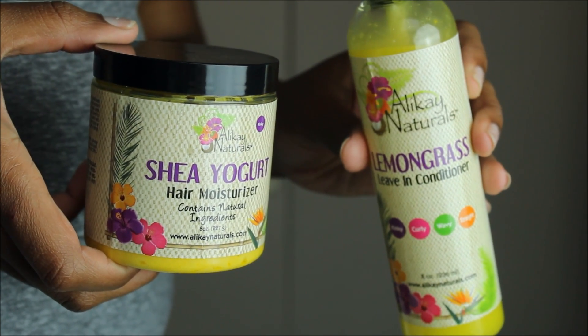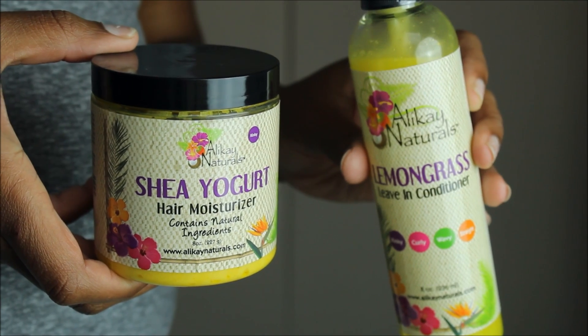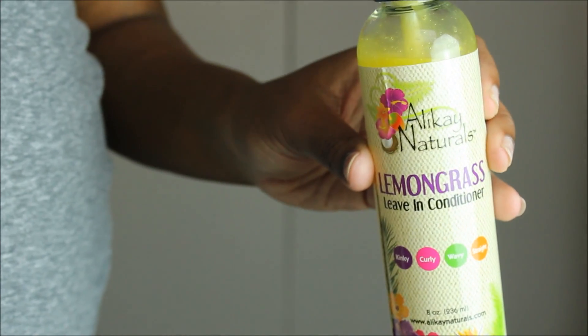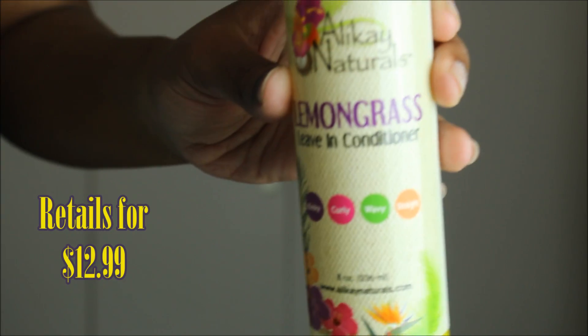This time around is for the Allocaine Naturals Shea Yogurt Hair Moisturizer and the Lemongrass Leave-In Conditioner. I don't think y'all know how long I've been trying to get my hands on these products — I kept saying I can't afford them. But God came through and made a way for this product review to even be possible. So the first product we're going to talk about is the Lemongrass Leave-In Conditioner, which retails for $13.